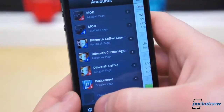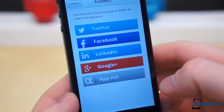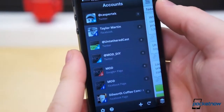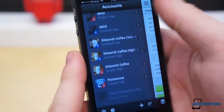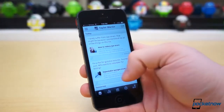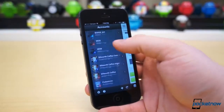For those unfamiliar with Buffer, it's a service which allows you to create posting schedules for multiple Facebook, Twitter, and LinkedIn accounts, as well as Google Plus pages. It's a must for anyone who regularly shares links and wants to casually space out their posts automatically. The Buffer app and service are free of charge, but you will need to upgrade to a premium account to unlock certain features, such as multiple posting schedules or additional accounts.